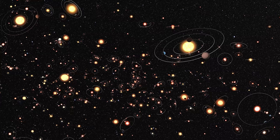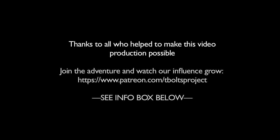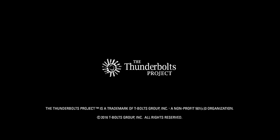Thank you. For continuous updates on space news from the Electric Universe, stay tuned to Thunderbolts.info, and we'll see you next time.